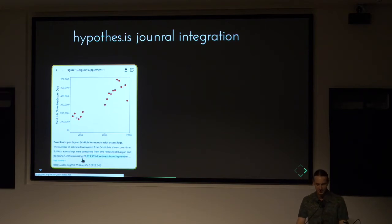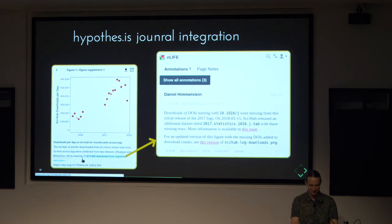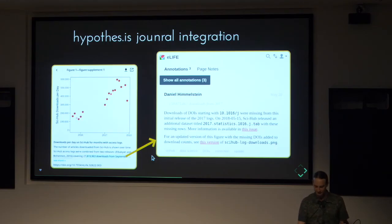Another service gaining popularity is Hypothesis, and some journals have integrated it. For example, this is a figure supplement for my paper. After we published it, some new data came out and this data was incomplete. So we made an annotation explaining why it's incomplete and pointing readers to a newer version. The publication is still fixed, but by allowing comments, we can point readers to newer information.